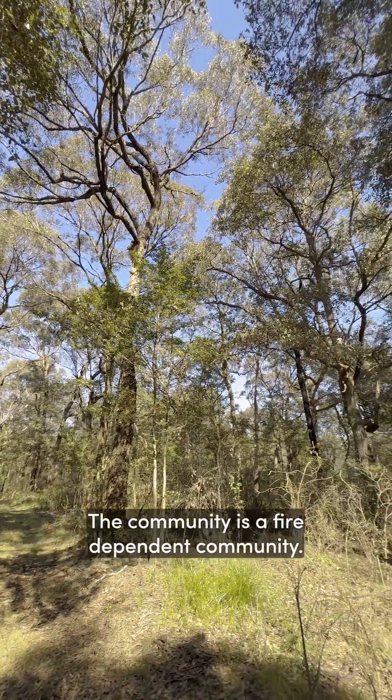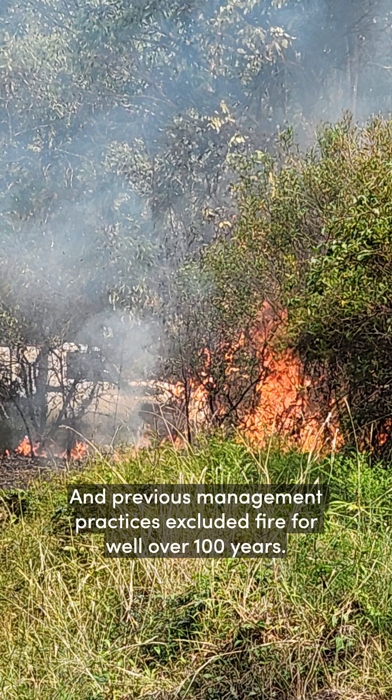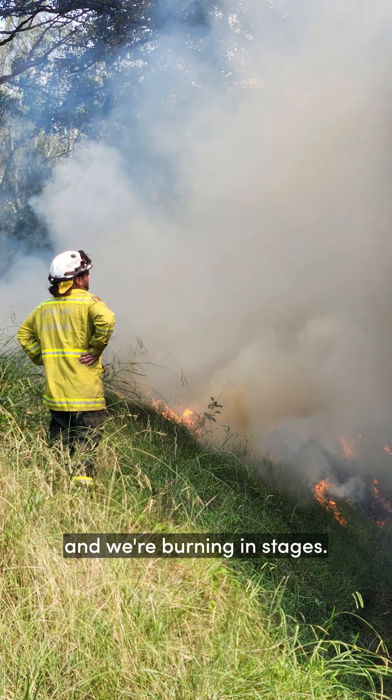The community is a fire dependent community and previous management practices excluded fire for well over 100 years. Back in 2018, fire was reintroduced into the reserve and we're burning in stages.